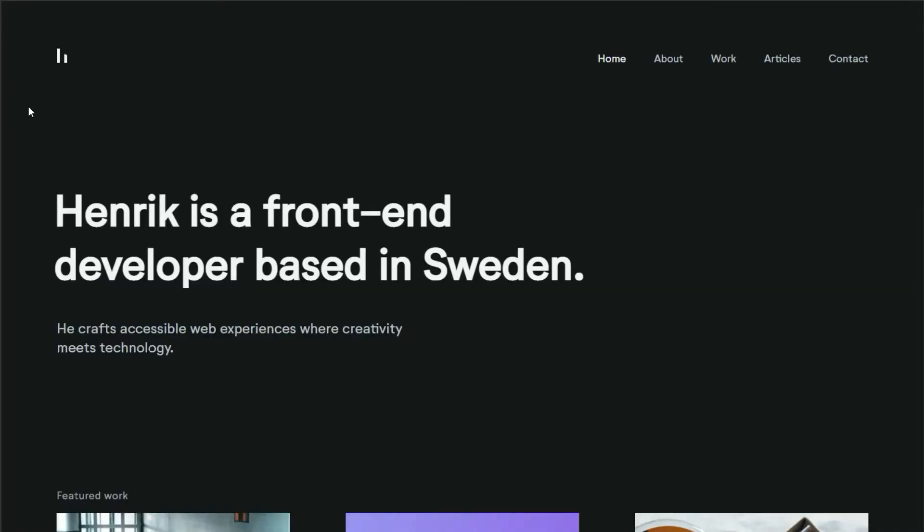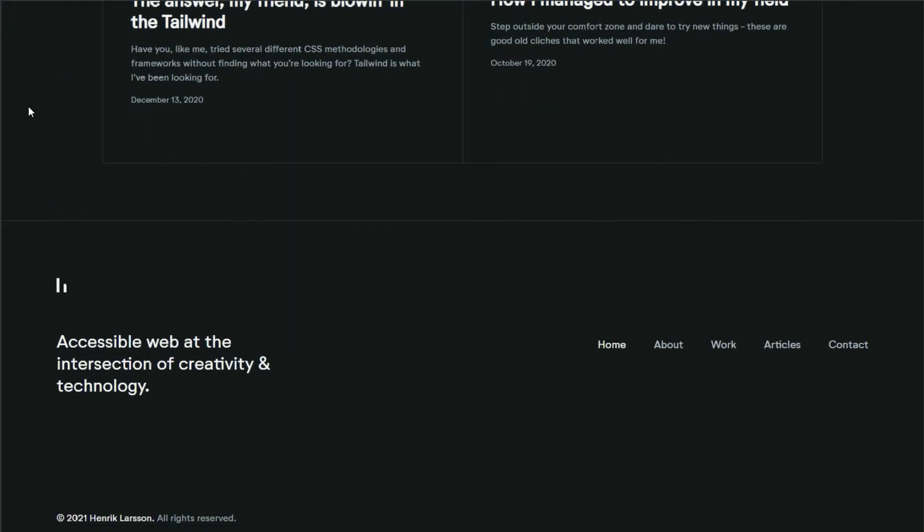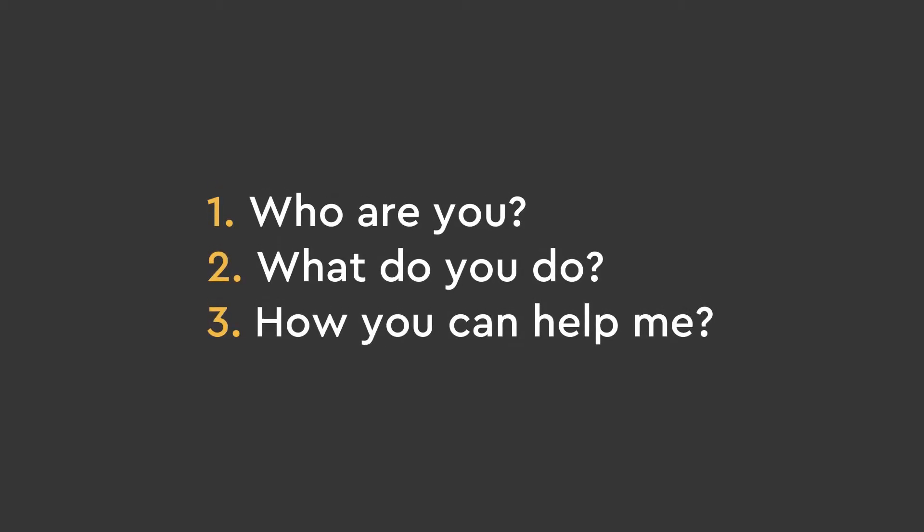On your homepage in the Hero section, it should instantly tell you three things without scrolling: who you are, what you do, and how you can help me. Doing these will instantly communicate to the hiring manager looking at your portfolio if you're what it is they're looking for.